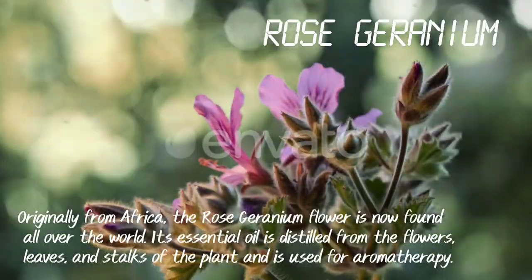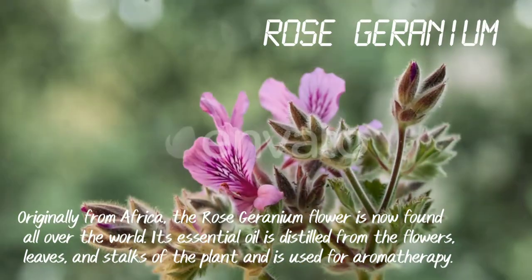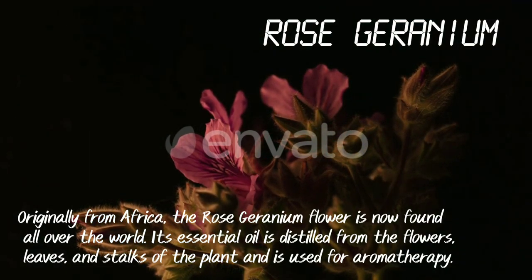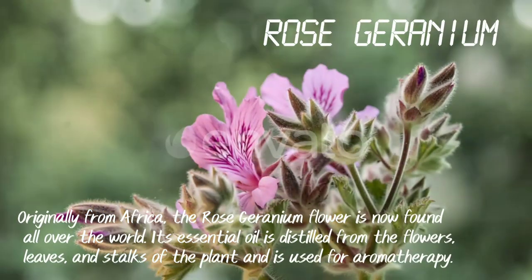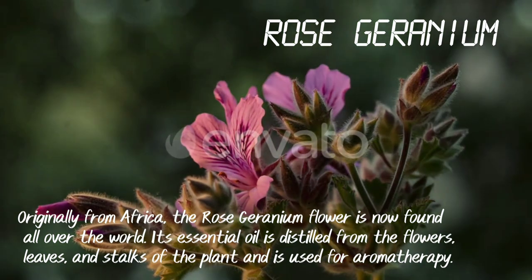Rose Geranium. Originally from Africa, the rose geranium flower is now found all over the world. Its essential oil is distilled from the flowers, leaves and stalks of the plant and is used for aromatherapy.